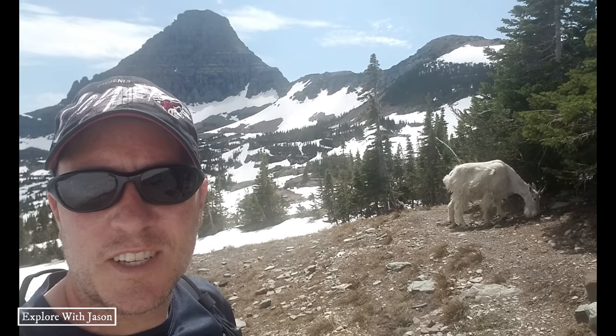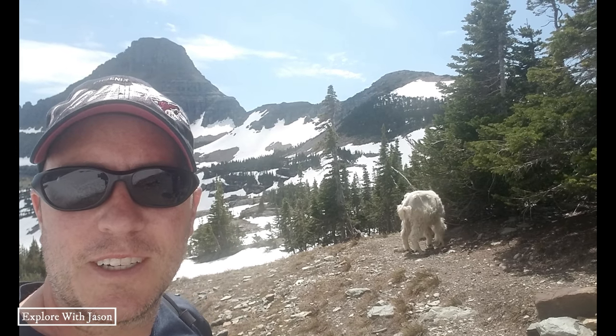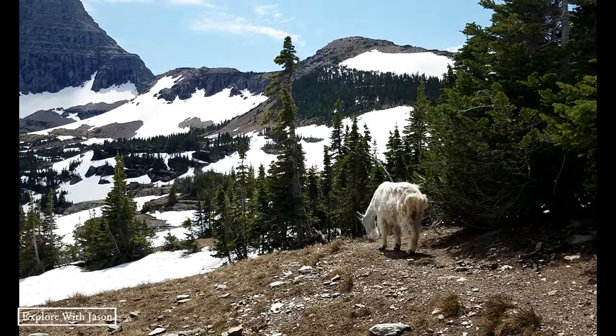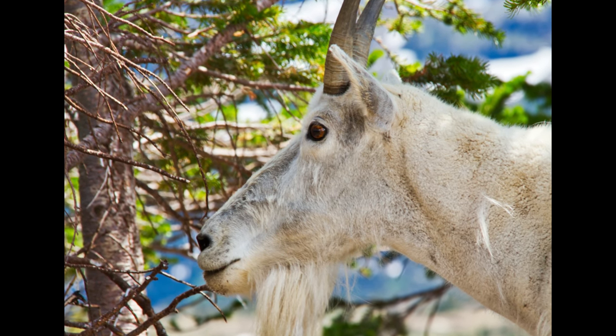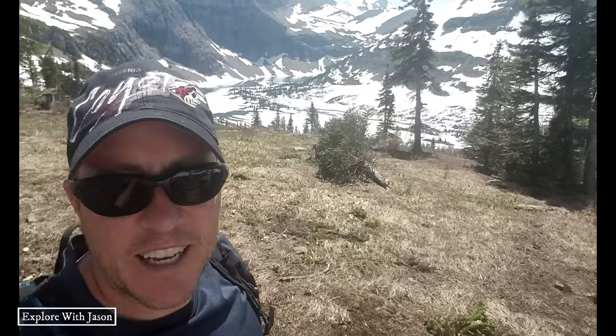One of the reasons why we came up here is because 10 years ago we had a lot of luck seeing mountain goats, and you can see it did not take very long for us to find a couple. We're going to extend our hike a little bit — we're heading down to Hidden Lake now.